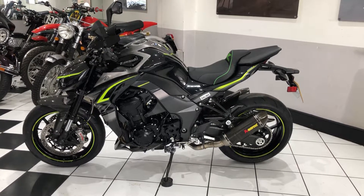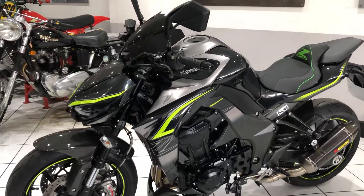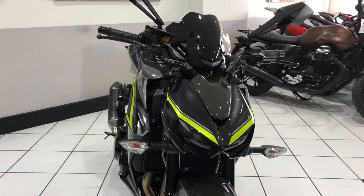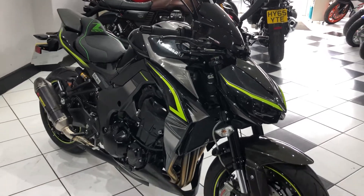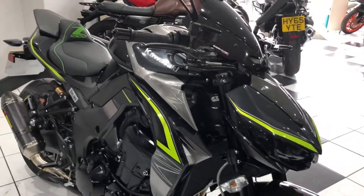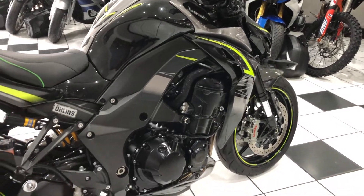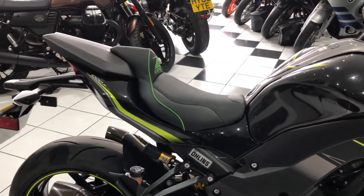Hello everyone and welcome to this video of our 2017 Kawasaki Z1000R Performance Edition. Absolutely stunning example — the very first of the R version. Very, very low miles: 1,700 miles from new. Two private owners with some tasteful extras fitted.